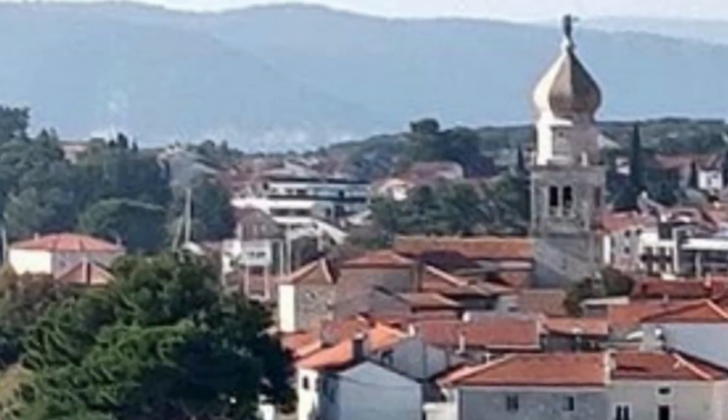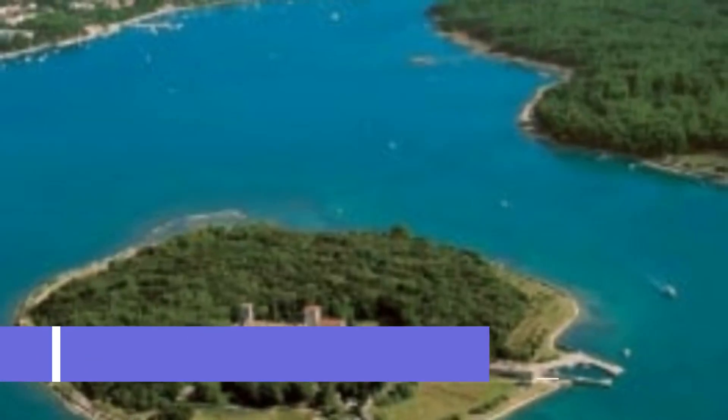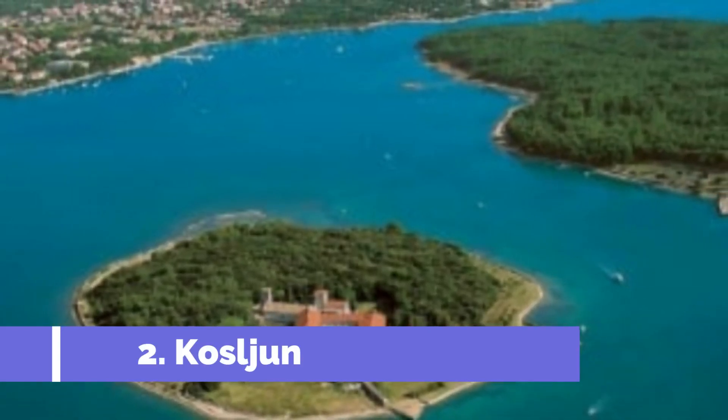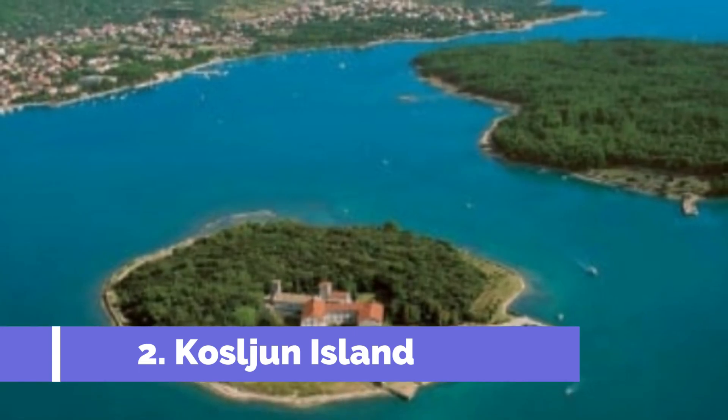KRK Town is renowned for its rich history, evident in its fascinating architecture and ancient ruins. Number two: Kausaljan Island. Kausaljan Island in KRK, Croatia, is a hidden gem that offers visitors a unique and tranquil experience. This small island is located just off the coast of KRK.